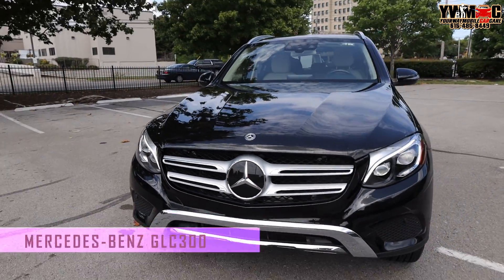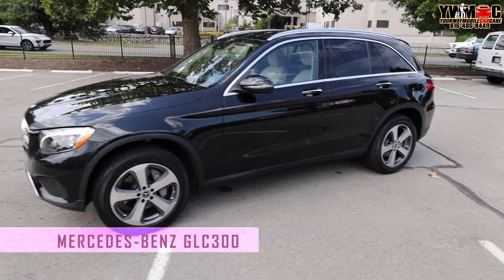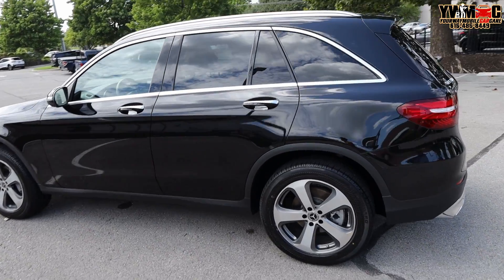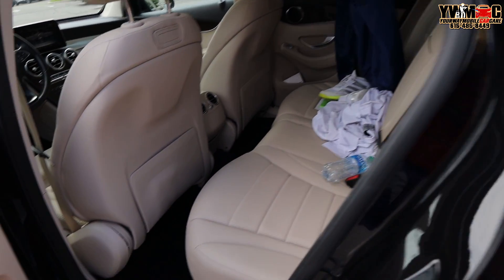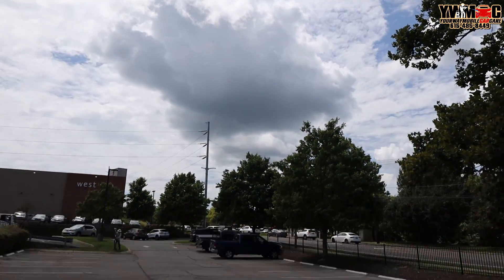Detail world, what it do! We just finished this Mercedes — I think it's a GLC 300. We just knocked it out — just had to do a basic on it, nothing too crazy. She doesn't have any kids or anything like that so the car came out pretty clean. Doesn't really take long to do. We're ready to head to our next stop. Looks like it might rain — not 100% sure, but that's how the weather is down here.